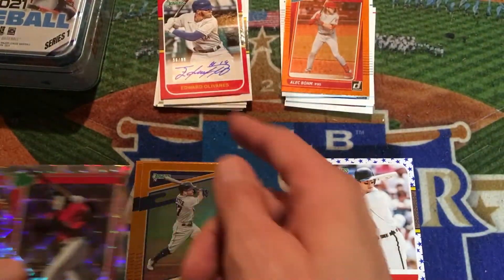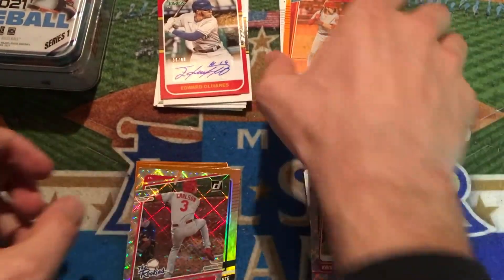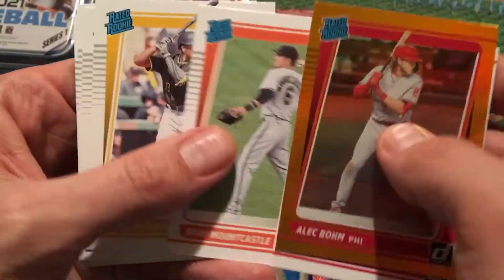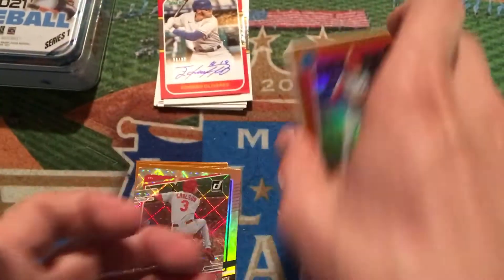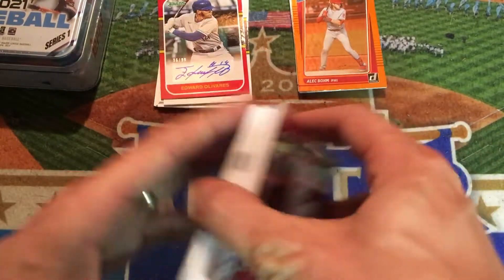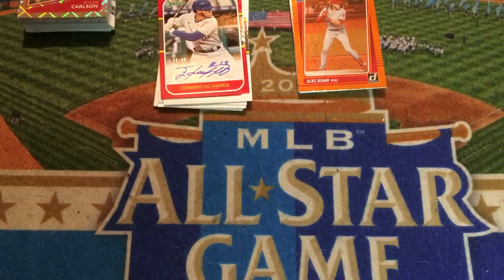These hanger boxes — this was a nice one. We hit an autograph, and we hit all of the rated rookies that I was really looking for. We got the orange hollow of Alec Bohm, we hit Garcia, Mountcastle, Ke'Bryan Hayes, Christian Pache, Peterson, and Varsho. We did super well on that — very impressive for Donruss. Maybe I should be buying more of this. I know the cards don't have as much value as Topps flagship, but man, I just like it.